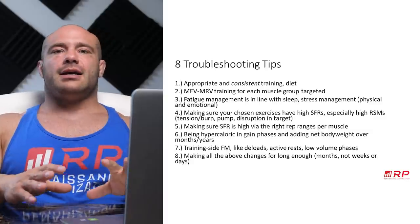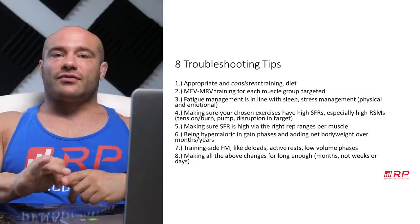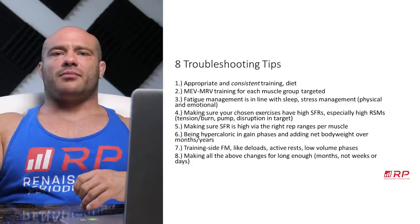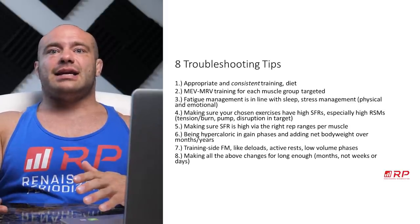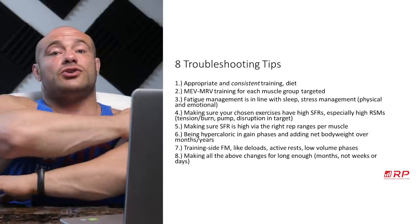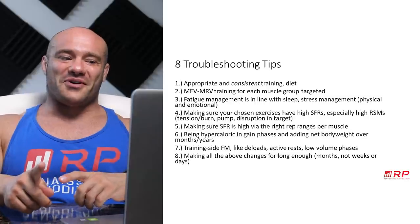On the other hand, especially for more advanced folks, fatigue management on the training side has to be there: deloads, recovery sessions, active rest phases, low volume phases. If you've never done a low volume phase and have just been grinding yourself into a pulp for two years and wonder why you can't grow — take a little break, take it easy, and then come back and watch the gains happen. If you don't deload or do recovery sessions, don't consider yourself tough; consider yourself not the smartest decision maker up to that point — but you can always change.